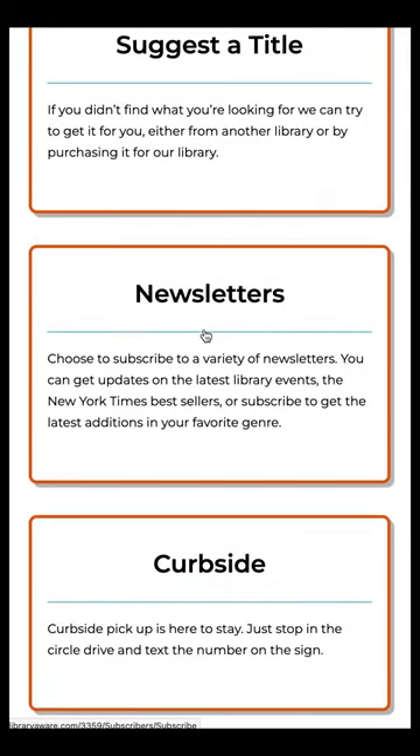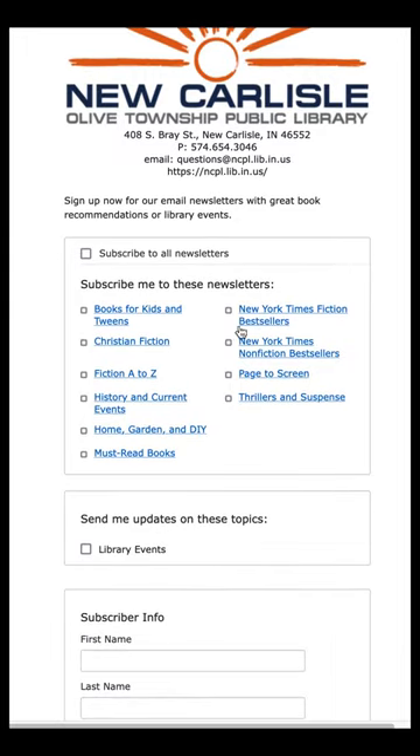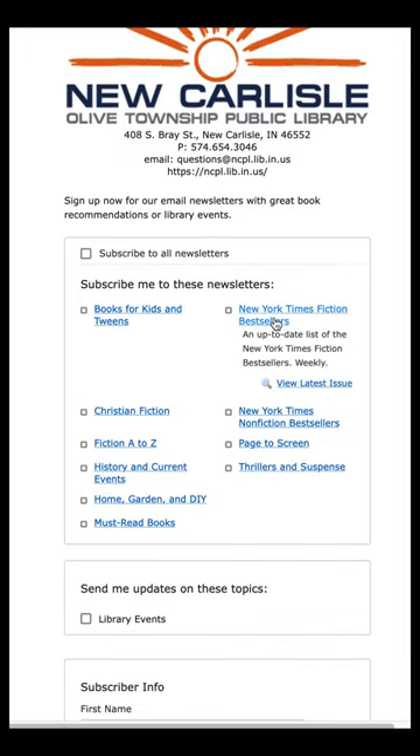Click on a newsletter to learn more about it, and click the checkbox to subscribe. You can choose the newsletters you prefer or subscribe to all.